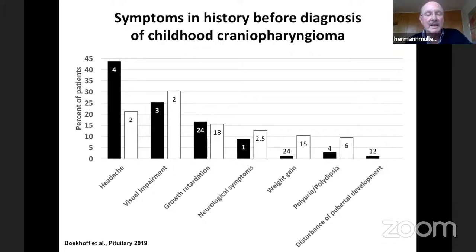We wanted to know whether any symptoms and signs were documented before diagnosis. Looking at patient records, the most frequent symptom was headache, followed by visual impairment, growth retardation, neurological symptoms, weight gain, polyuria and polydipsia as symptoms of diabetes insipidus, and disturbances of pubertal development. The numbers show the time before diagnosis when these symptoms first appeared. Growth retardation was noted 24 months before diagnosis — a pretty long time — and weight gain also occurred early.